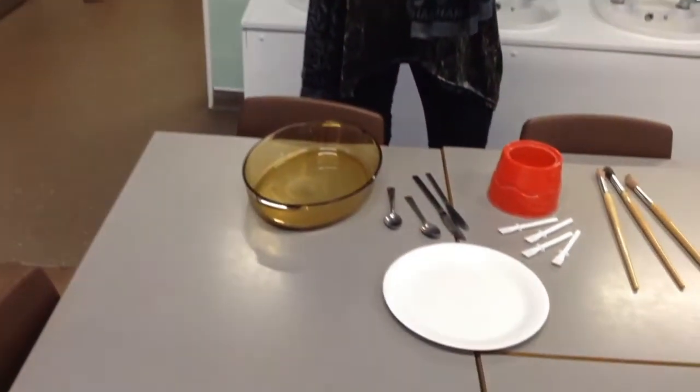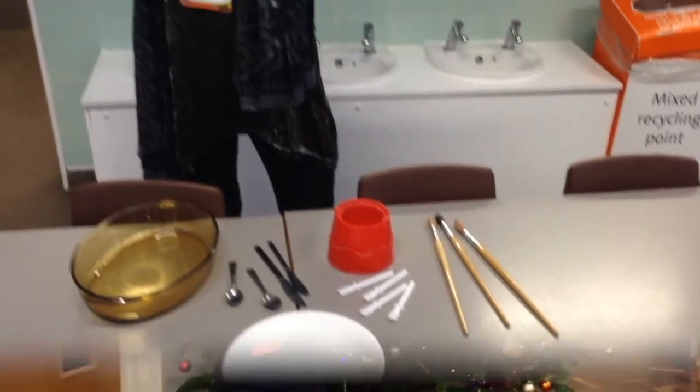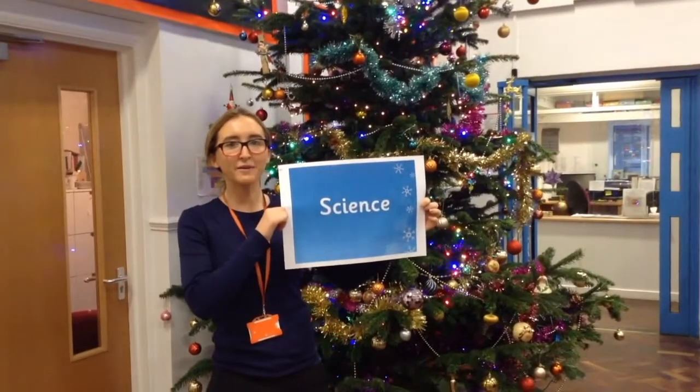In science, we'll be exploring materials such as glass, plastic, metal, wood and paper. This will include describing them, grouping them, and changing the shape of the materials.